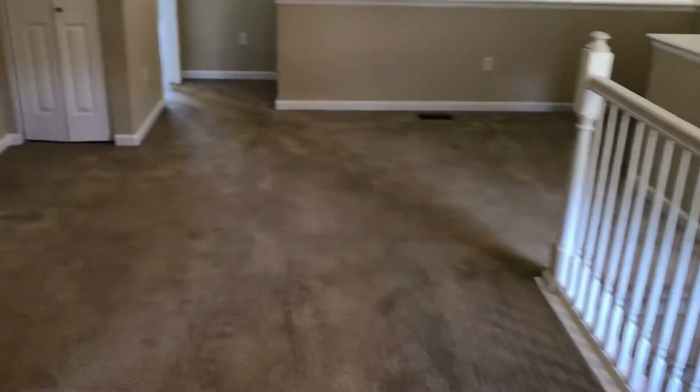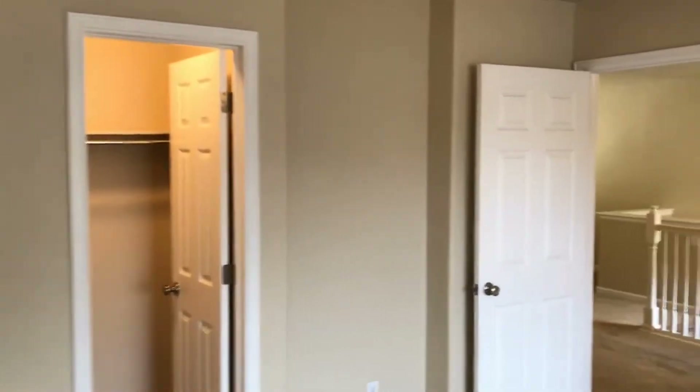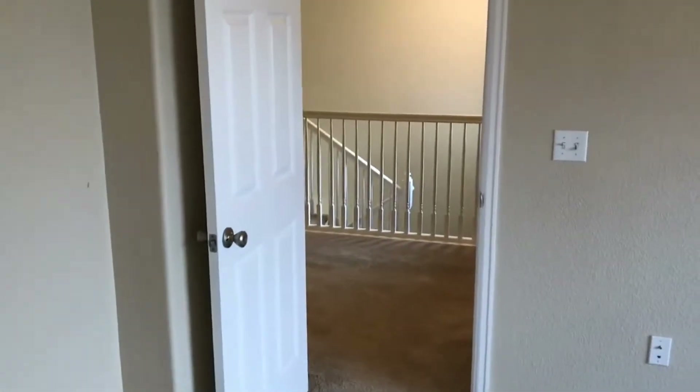As we continue through, we go into bedroom number one. The lighting and electrical fixtures are all working and everything is in great shape. This bedroom includes a walk-in closet with three different clothing racks available for your use.